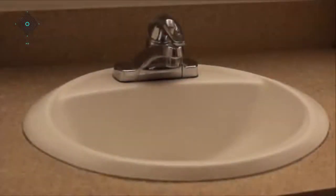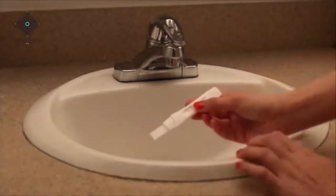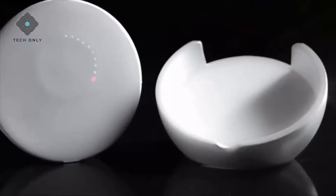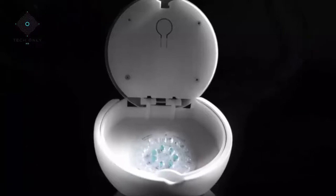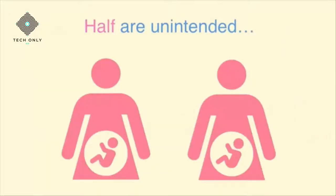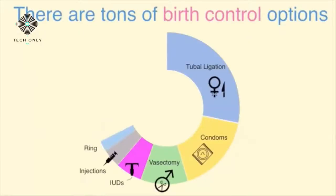Pregnancy scare — it's terrifying and it's expensive. With work and life, it's hard to remember to take birth control every day. Imagine if you had a smart system that helped you stay on track. Oviary is designed to fit into your life, not disrupt it. Half of all pregnancies in our country happen by accident. There are a ton of birth control options out there, but the pill is the most popular.